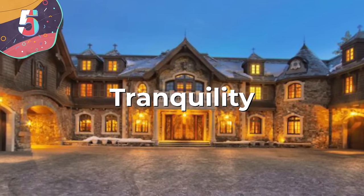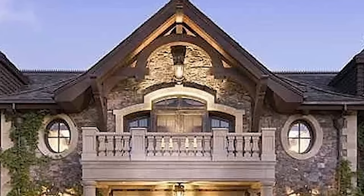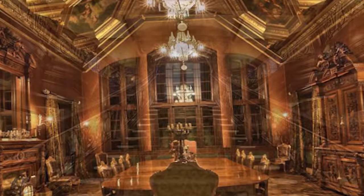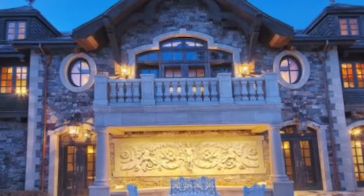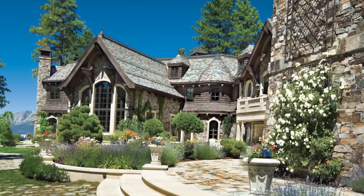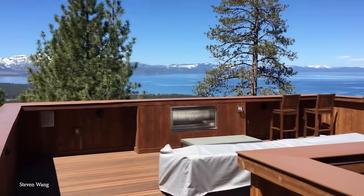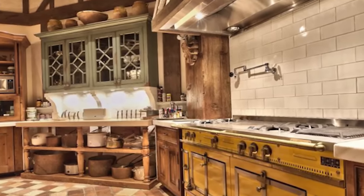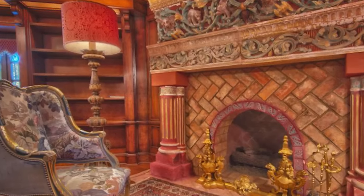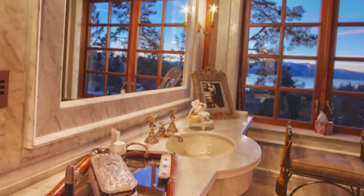Number 5: Tranquility. Situated at 300 State Route 28 in Crystal Bay, Nevada, Tranquility is an extraordinary lakefront compound fit for a Bond villain. Spanning an impressive 16,000 square feet with custom design seamlessly integrated into the natural contours of the land, you're greeted on approach by a lush garden sanctuary adorned with stunning water features. The main residence features floor-to-ceiling windows framing expansive views of Lake Tahoe. The master suite features soaring ceilings, a cozy fireplace, and panoramic views, while the master bathroom boasts a spacious steam shower, jacuzzi tub, and fiber-optic etched glass that illuminates at night.